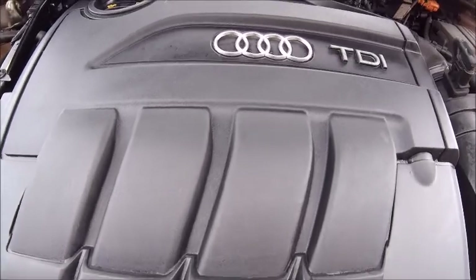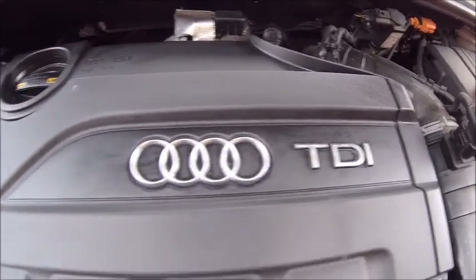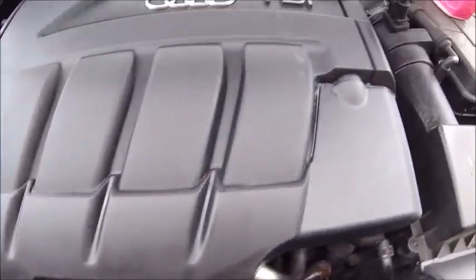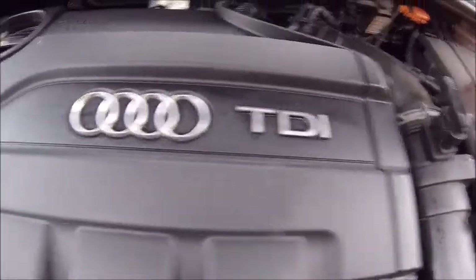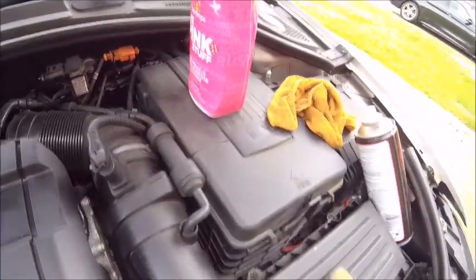I'm not sure if the camera picks this up, but that's come up really well. You can polish a turd! That looks really clean — I'm impressed. I guess now I've got to do the rest.